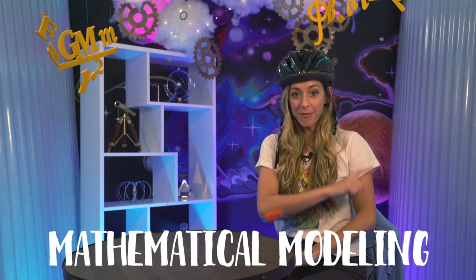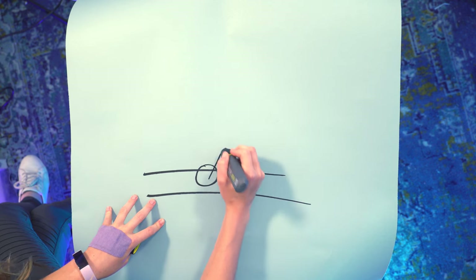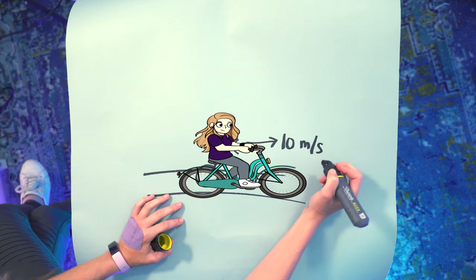To work up to the tools we need, we need mathematical modeling. Here's a simple scenario: a person mountain biking on a flat trail. Let's give her some hair. She's going 10 meters per second — she's a very steady, safe cyclist.